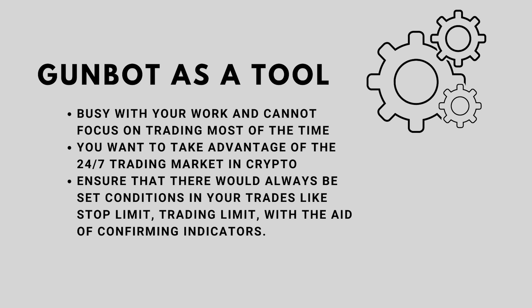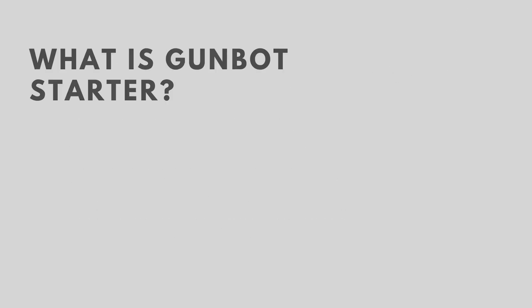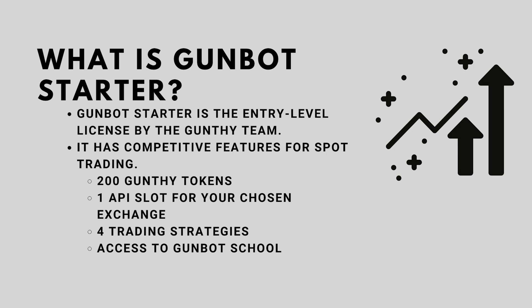You want to take advantage of the 24/7 trading market in crypto and ensure that there would always be set conditions in your trades, like stop limit and trading limit, and with the aid of confirming indicators. There are a lot more things that you could do with Gunbot. The Gunbot Starter is the entry-level license by the Gunbot team with competitive features for spot trading. This license has one exchange slot and four trading strategies, and with this underpriced license you could already level up your trading.